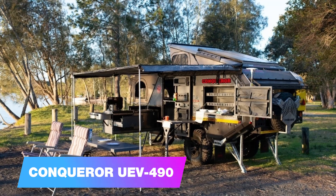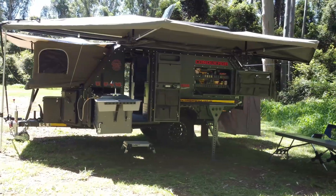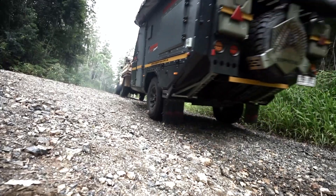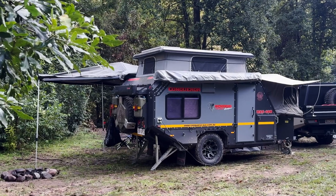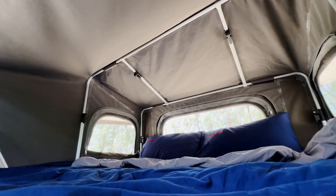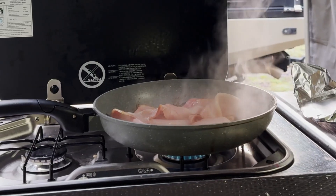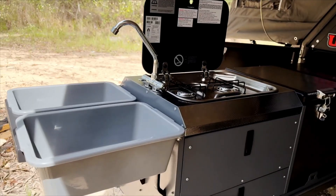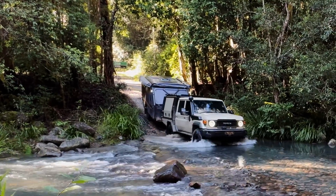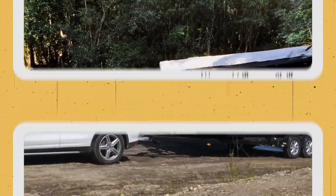Number seven: Conqueror UEV 490. Exciting news for hardcore campers — Conqueror, a company with over three decades of experience, has introduced the UEV 490. This off-road beast is crafted using aircraft industry technology and features a durable DO-35 hitch and rear supports to prevent sway when stationary. It has branded springs, shock absorbers, and independent suspension for optimal off-road performance. When it's time to relax, the trailer comfortably sleeps up to five people and includes a shower, multiple awnings, and a fully equipped kitchen. One clever feature is the barbecue grill mounted on the spare tire, with a firewood shelf positioned above. Weighing around 1,500 kilograms, the UEV 490 is priced at around $69,000.